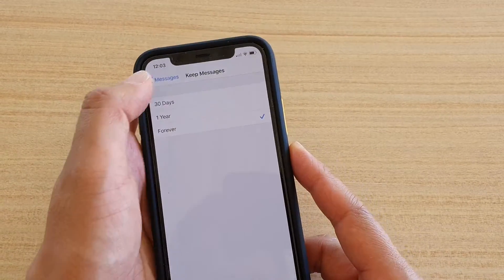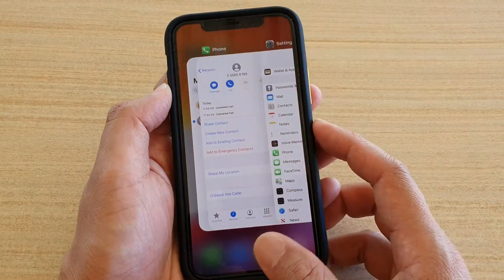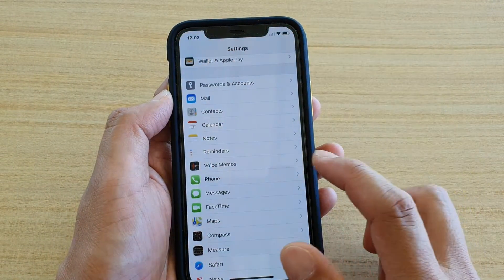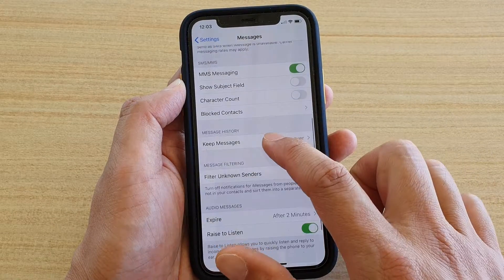Now to do so, first let's go back to your home screen by swiping up at the bottom. Then tap on the settings icon, next tap on messages, go down and tap on keep messages.